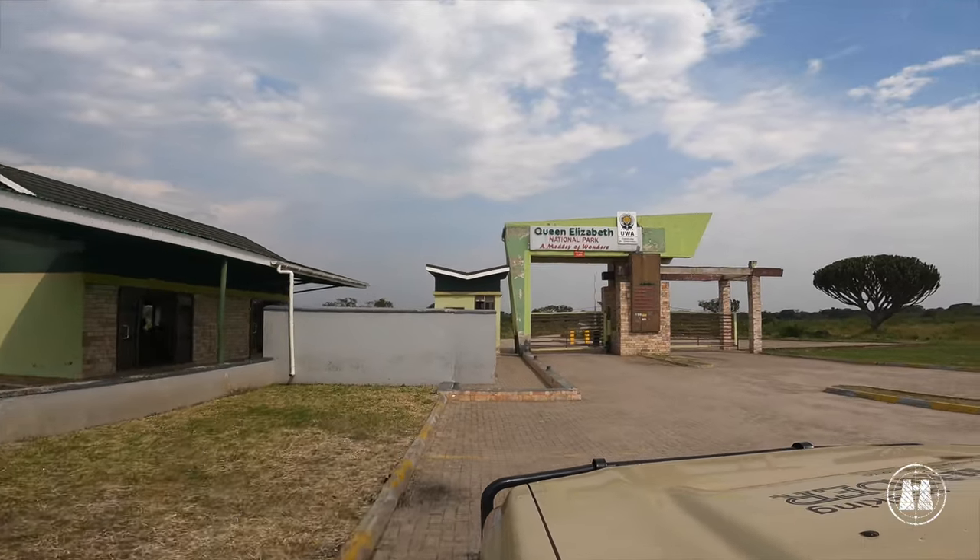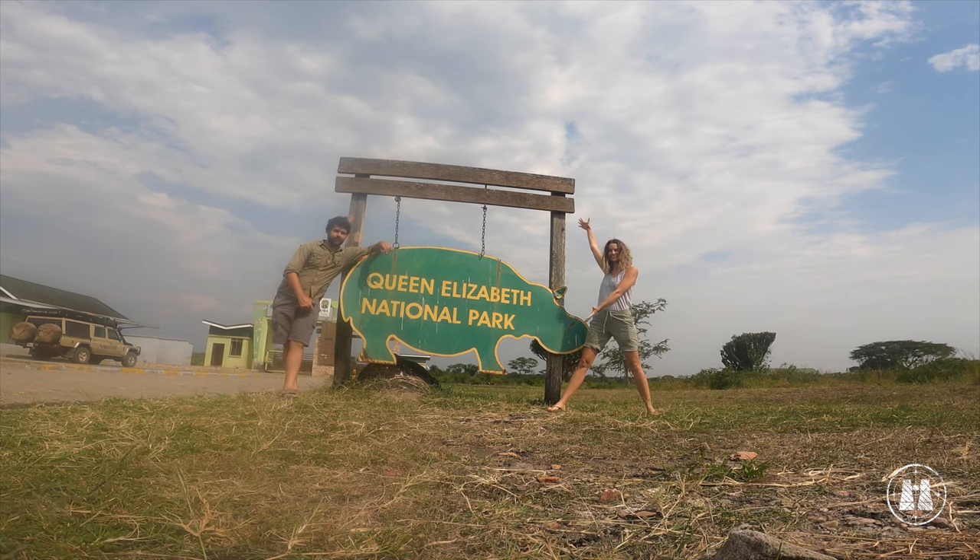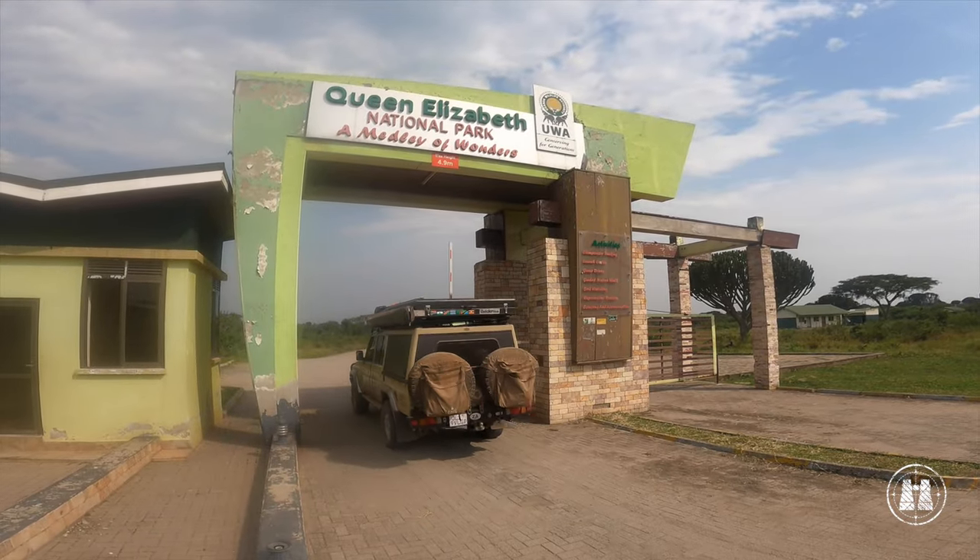Looking further south, we reached Queen Elizabeth National Park. Straddling the equator and including parts of both lakes George and Edward, it is known for its tree-climbing lions.